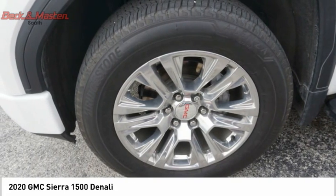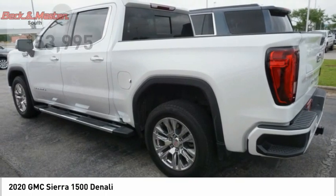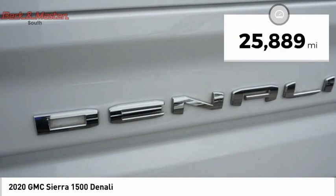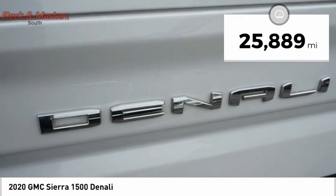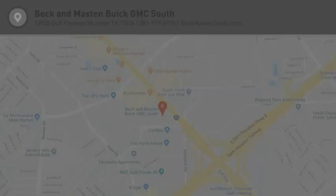Power and advanced technology can both be found in this fantastic truck, and it is priced below $55,000. This vehicle has less than 30,000 miles. Wouldn't you look great in this vehicle? Stop in today and see for yourself.